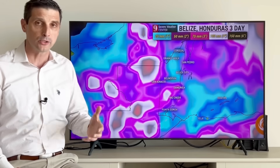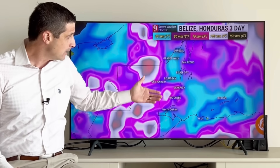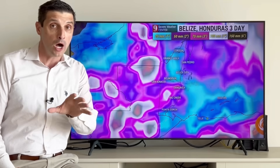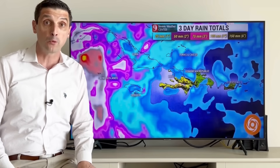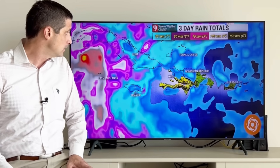Getting back toward Belize — one of our driest spots over the last few months — we'll see scattered showers and storms. Some spots, if you get a few repeat showers, could get upwards of 100 millimeters or four inches of rain, which would be some good news, even including northern Honduras.